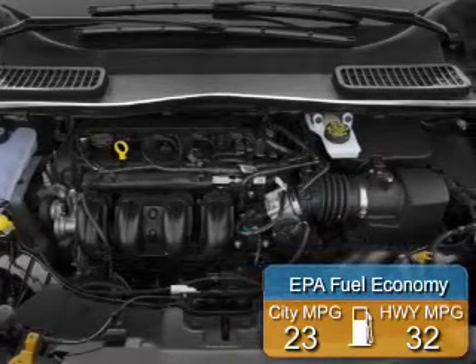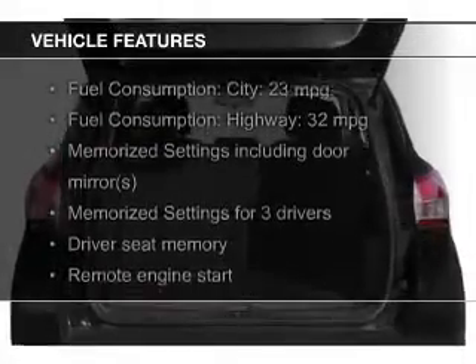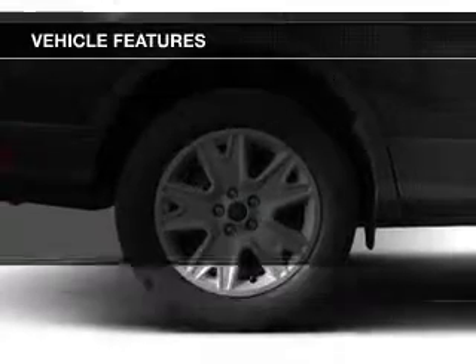Great fuel efficiency saves you money by requiring fewer trips to the gas station. The features include a turbocharger, leather seats, heated seats, Ford Sync voice activation, and Sirius XM satellite radio.